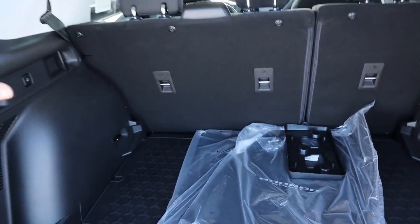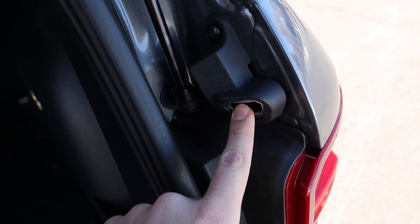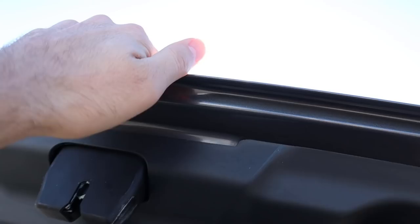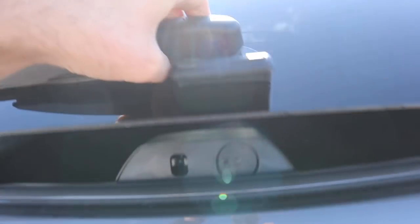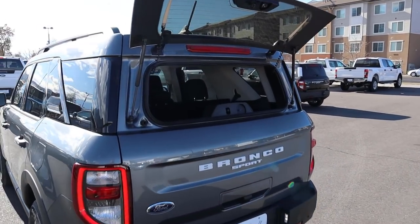I love how you get these Bronco Sport floor mats back here. But none of this matters because the most important part is this little thing — it's a bottle opener. Yes, that's all you need in life — to be able to open your beer.